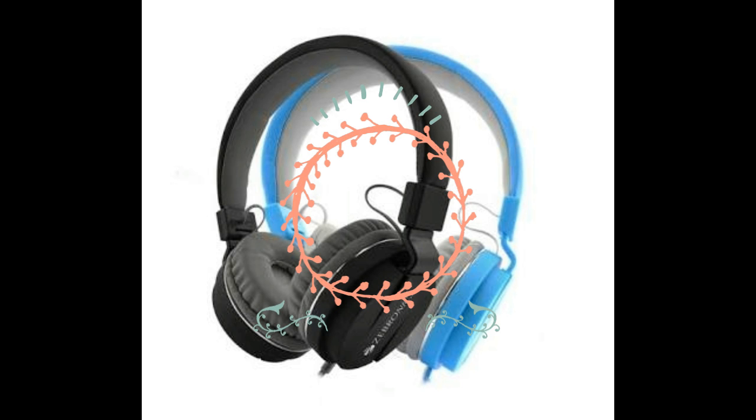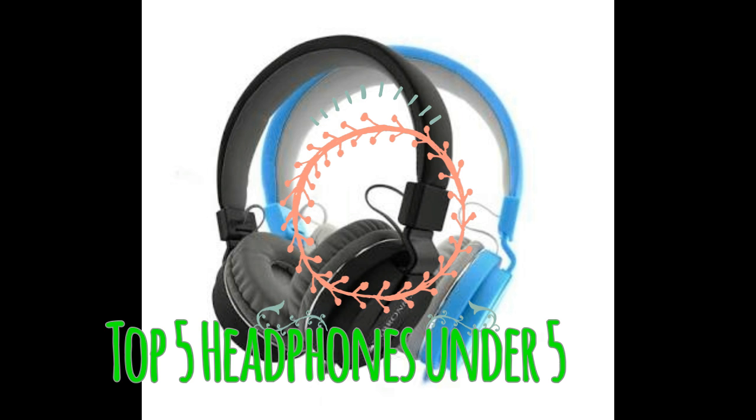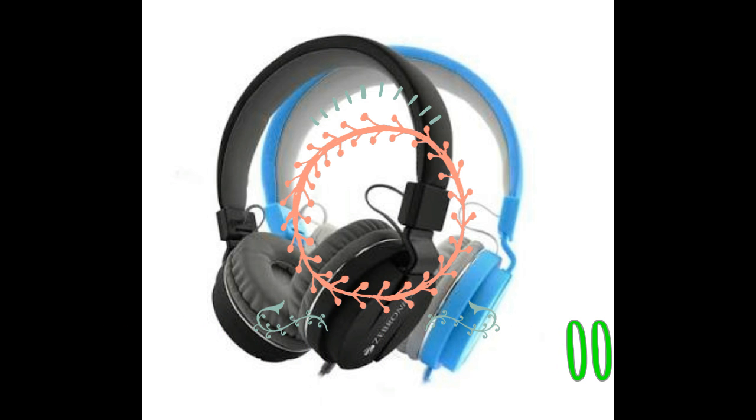Hey guys, in this video I have listed the top 5 headphones which are under rupees 500. A few of the headphones in the list also include a mic, so it's a great buy for all you music lovers out there. I have given the links of all these headphones in the description below — you can go check them out and purchase them directly by clicking on those links. If you like this video, give it a big thumbs up, and if you haven't subscribed, consider subscribing.